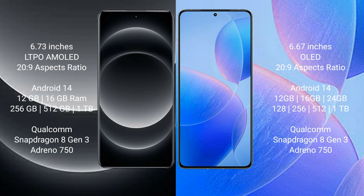Xiaomi 14 Ultra comes with 12GB or 16GB RAM and 256GB or 512GB or 1TB internal storage, powered by the Qualcomm Snapdragon 8 Gen 3 processor with Adreno GPU. Redmi K70 Pro comes with 12GB, 16GB, or 24GB RAM and 256GB, 512GB, or 1TB internal storage, also powered by the Qualcomm Snapdragon 8 Gen 3 processor with Adreno GPU.